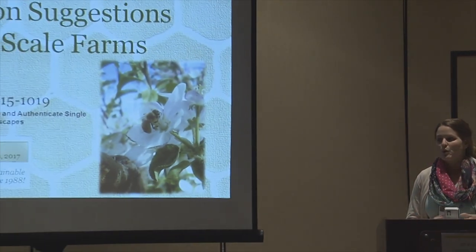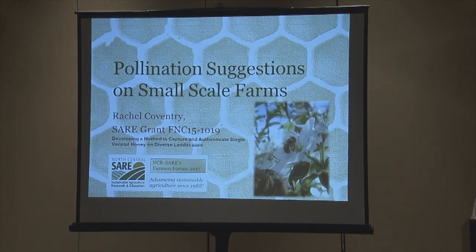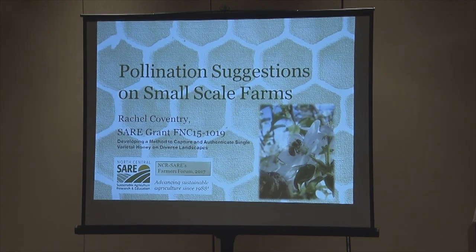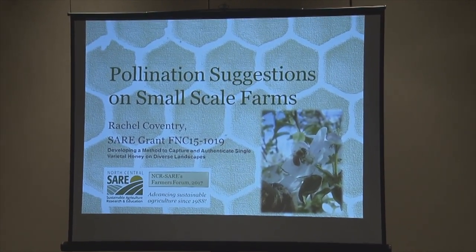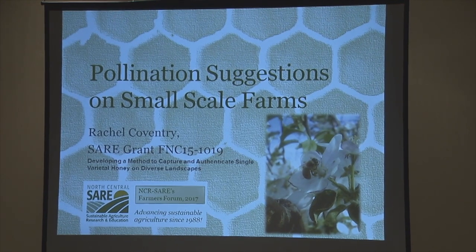I slightly changed the title from the original. The grant was developing a method to capture and authenticate single varietal honey on diverse landscapes, but I want to encompass more of what we actually studied. Our whole purpose is not just to get a single variety of honey, but to improve our pollination — we rely on honeybees not only for apples and pumpkins, but for all the other small fruits we grow. Today I'll discuss best practices for a small farm, give background on Maggie and Curtis Orchard, explain our inspiration, our research conclusions, and how this can relate to you if you have a small-scale farm.